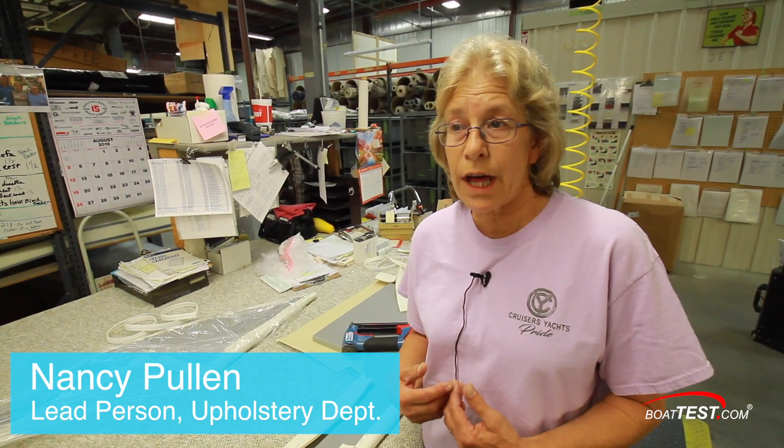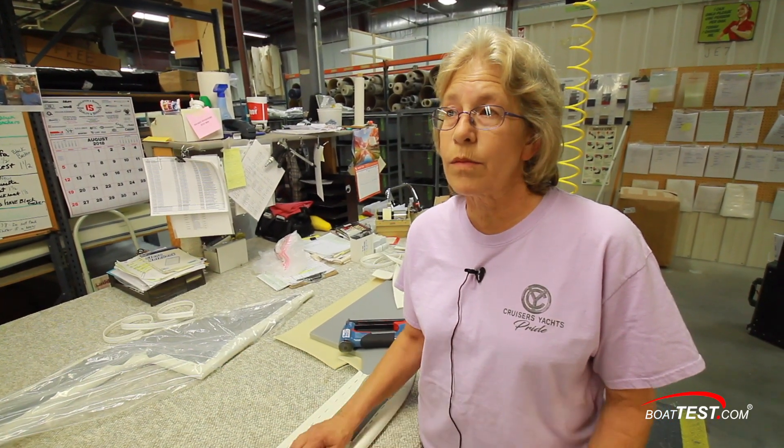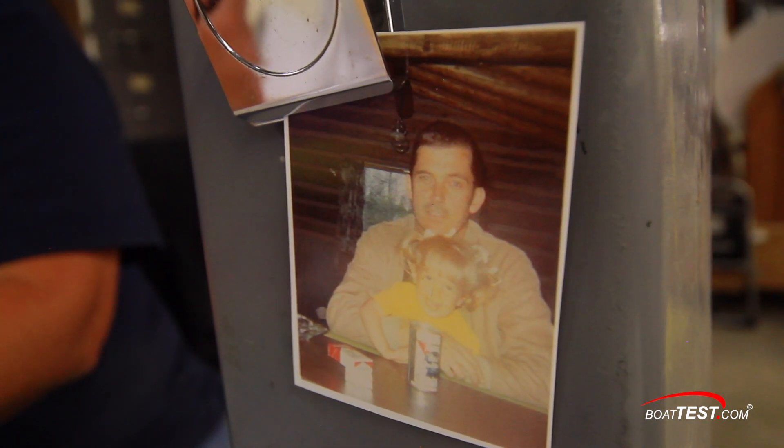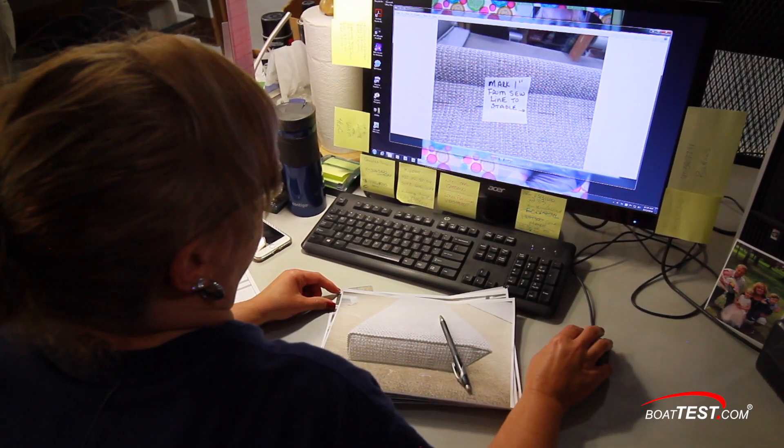It has always been my family here, a second family. We're here a lot together, and we have the Cruiser pride — it's just like a big family, and I really enjoy working here. My pride in Cruisers has been a long time. My dad worked here for over 40-some years. That's him right there, and I'm in his position. He taught me when I was little how to upholster, making all kinds of small things, and I just wanted to do that when I got older.